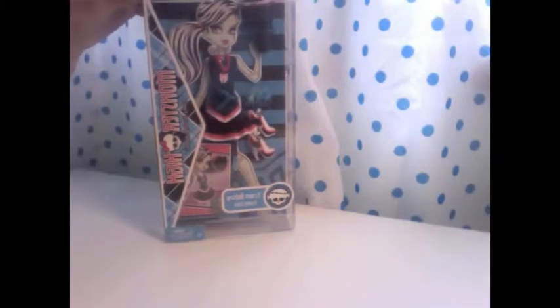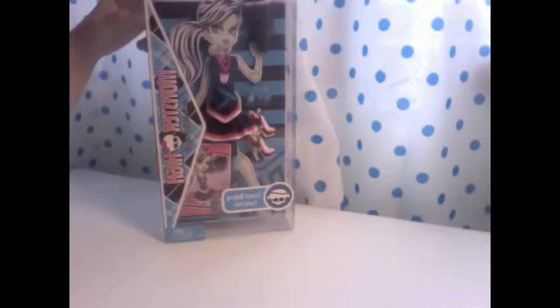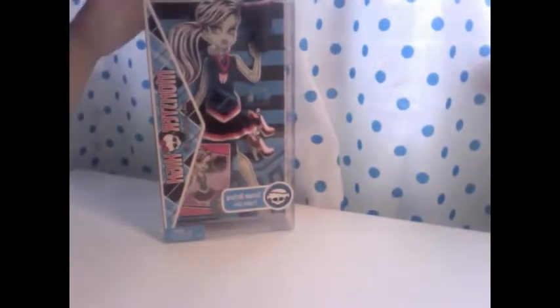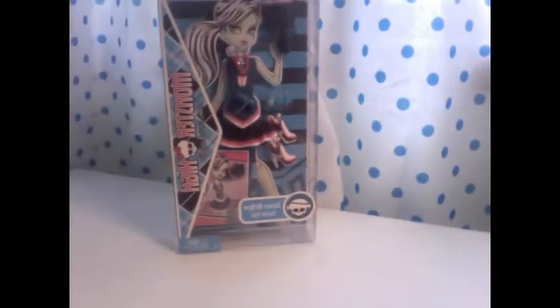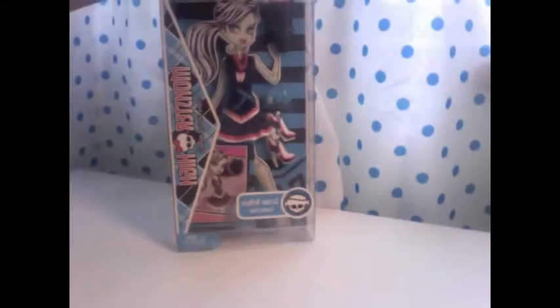I thought it was cute and I'm going to open it and show you. This is the Frankie Stein doll outfit — I'm not going to buy another Frankie Stein just to show this right now. I'll probably buy a loose doll on eBay just to display this outfit, but this is it — it's just an extra outfit.